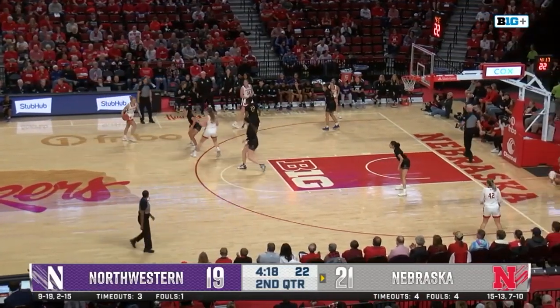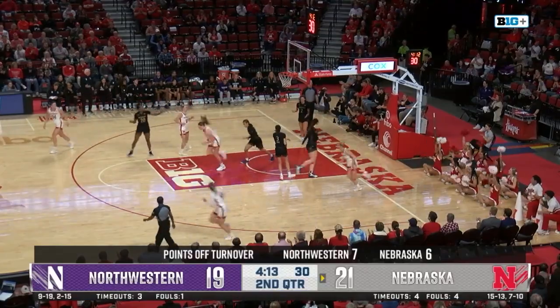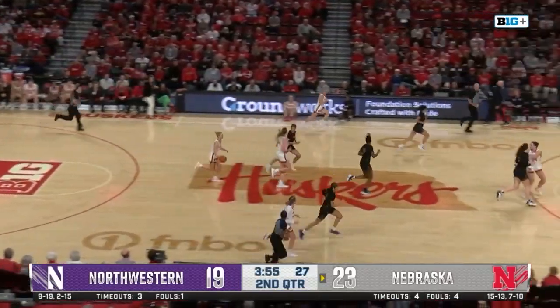Just under four and a half to play here in the second quarter. Shelley off the Mendelson screen, Shelley's got to get it done herself. Off the glass and in — the bank's open.